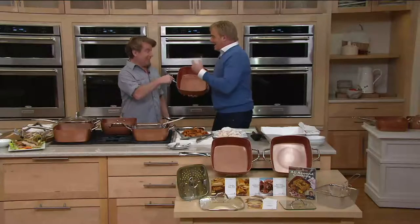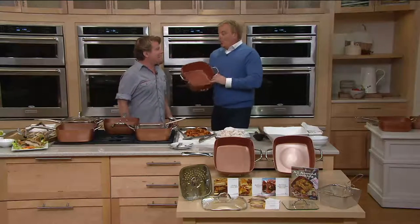Eric Thies joins us. The host notes he sees Eric everywhere on TV, but Eric clarifies: it's not him that's popular — it's this pan right here. They both have the two choices in hand.